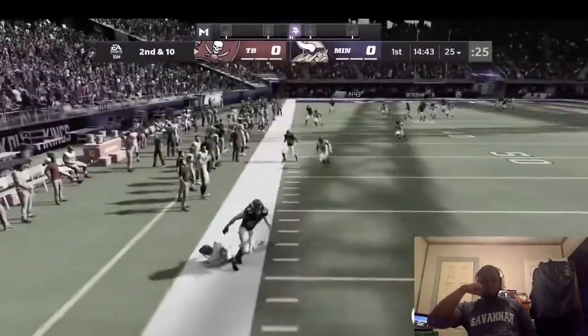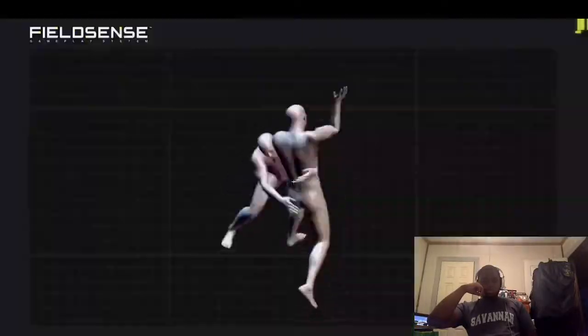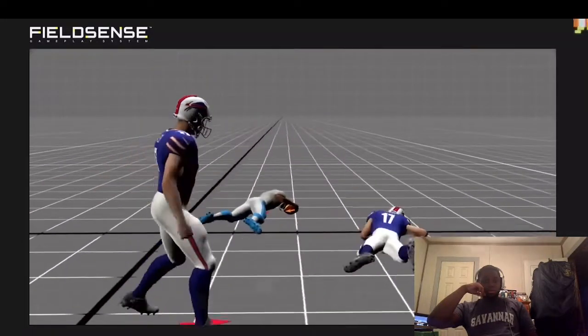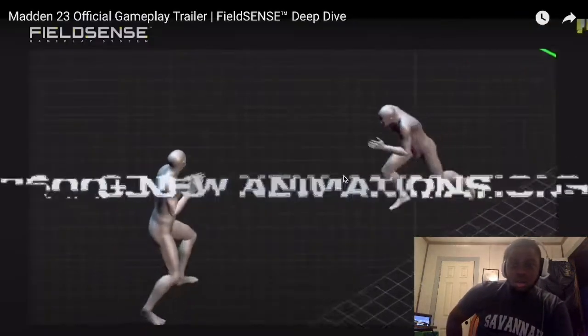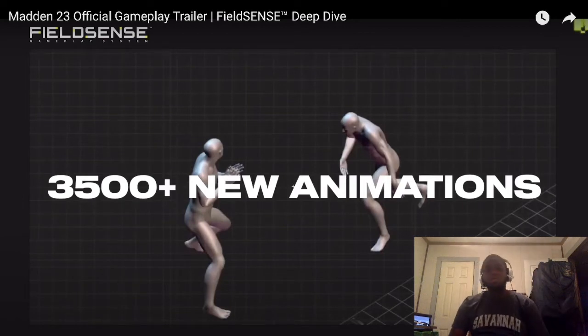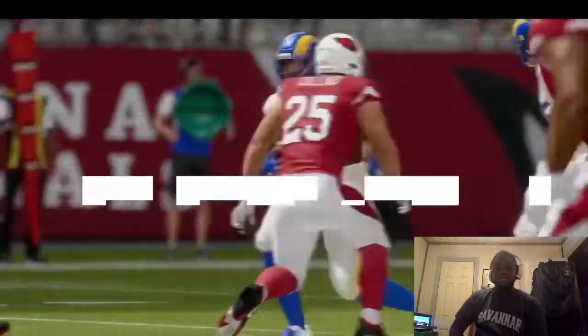In Madden 22 you could predict the outcome of a play based on the animation that was triggered. Thanks to Field Sense, Madden 23 can dynamically branch out of tackling, catching, and blocking interactions so you can change the outcome until the play is over. They've captured over 3,500 new animations — basically every moment of the play counts, unlike Madden 22 where once an animation triggered, it was a catch.